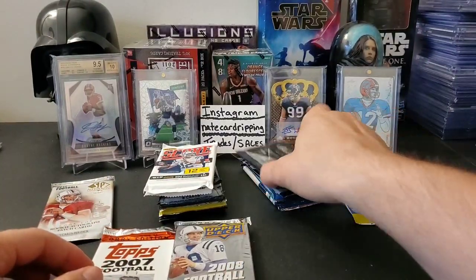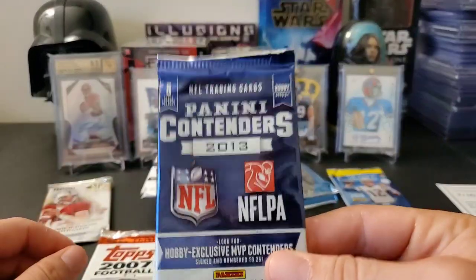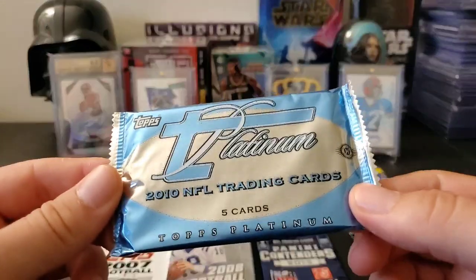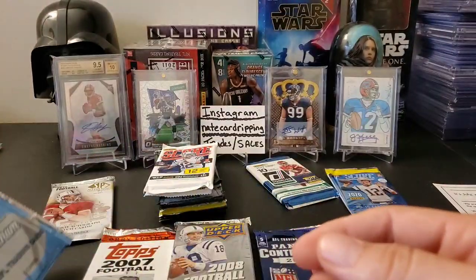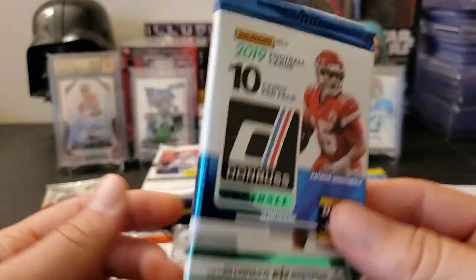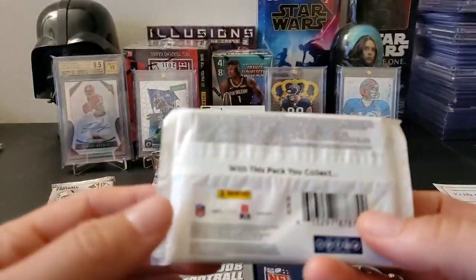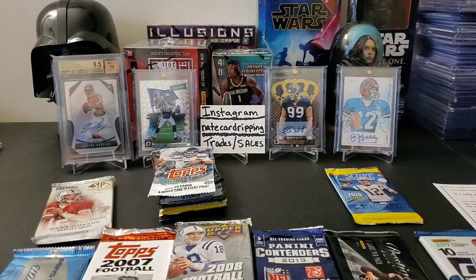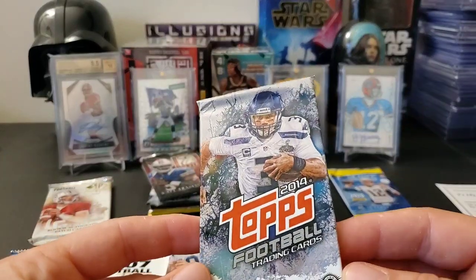Prestige Hobby — that's good. 2013 Contenders — we have some good stories about that when we get to the pack. Let's see, 2010 — I like 2010, hope we get a Tebow auto, that'd be cool. 2010 Platinum Football. And of course we have our 2019 Donruss, which is a great pack nowadays, it's very expensive. 2015 Score — I believe this is hobby. 2014 Topps Football Hobby Pack.